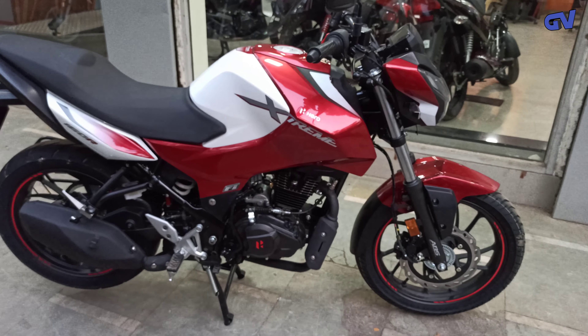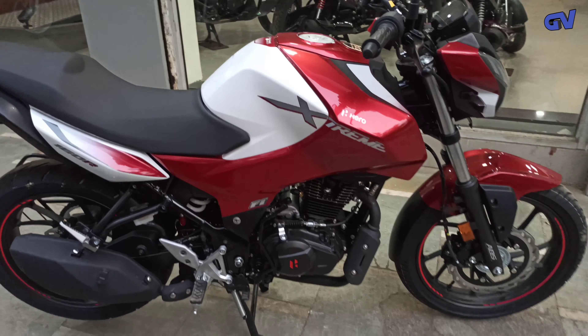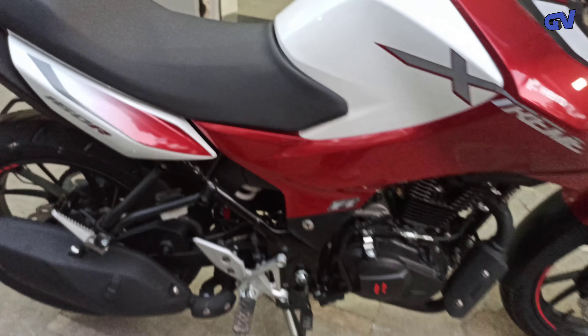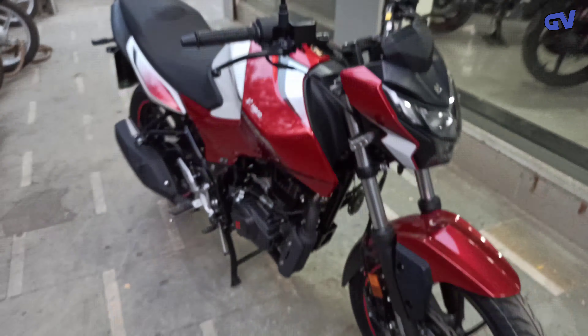This is the Hero Extreme 160R Special Edition. If you can see it, the company has changed the color. Graphics — there is no difference in the graphics, but if you can see here, there is a graphic difference. It's a maroon color, you can say — maroon and white combination.